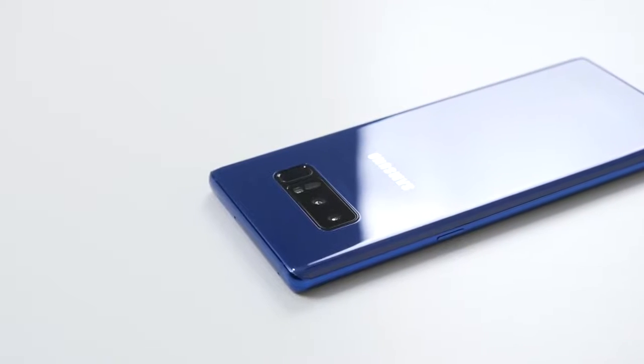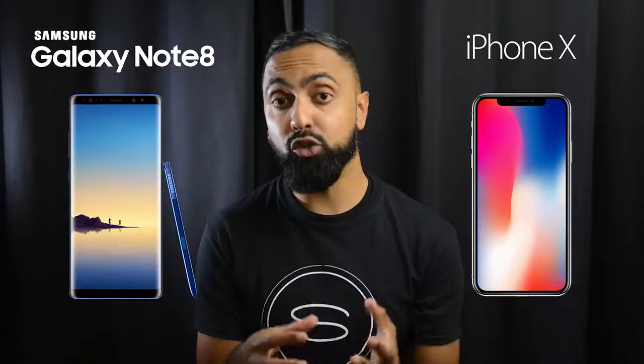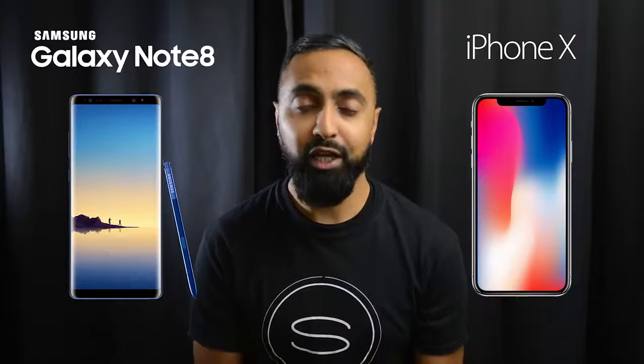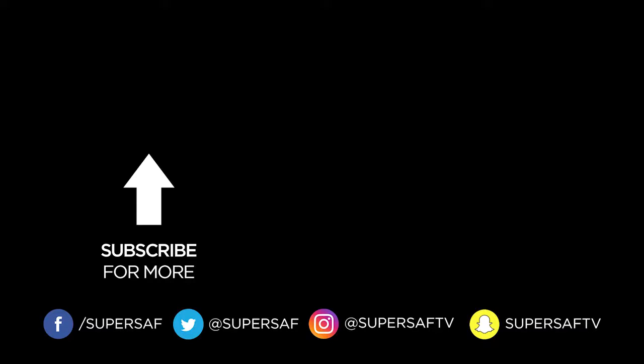I hope you enjoyed this video and found it useful. If you did, please hit that thumbs up button. If you haven't already, subscribe and switch on notifications — there's plenty more content coming up. Thanks for watching, this is Saf on SuperSaf TV. See you next time.